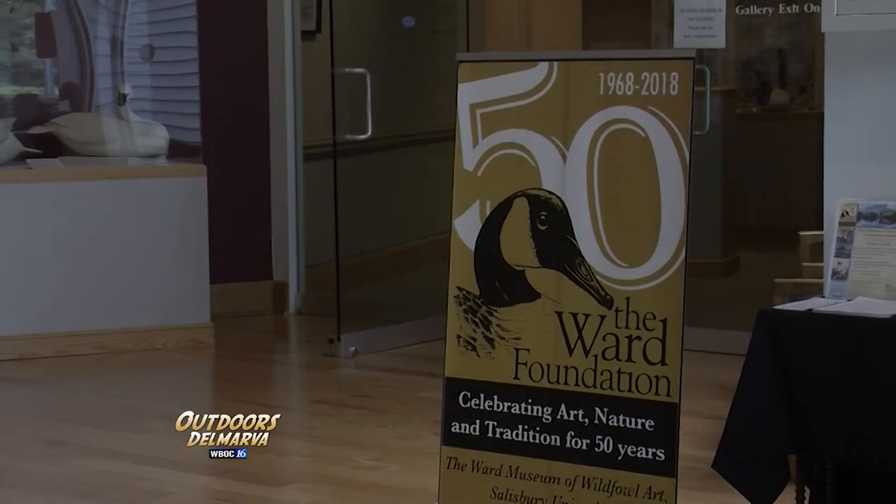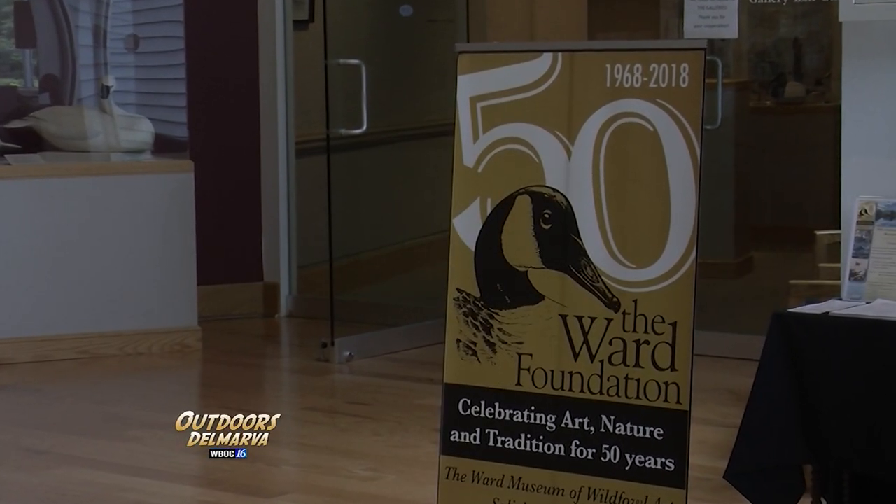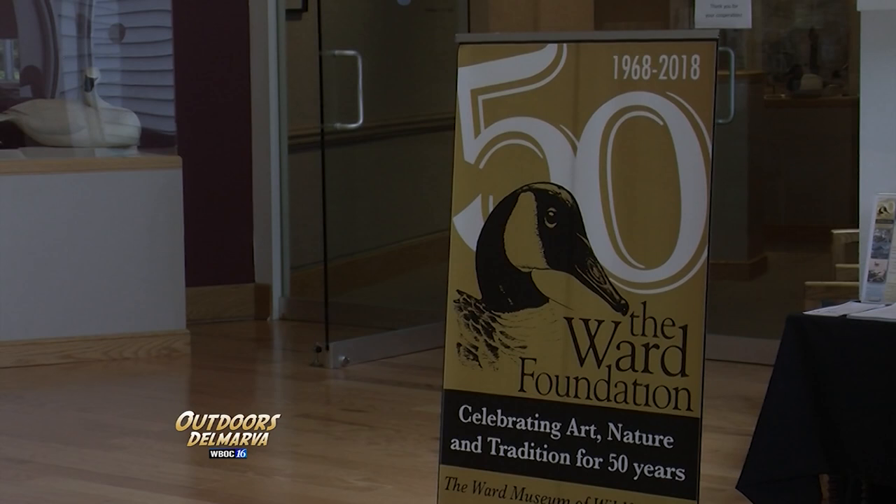2018 is a special year for the museum. This is a very exciting year — we are celebrating our milestone. It is the 50th anniversary of the Ward Foundation.